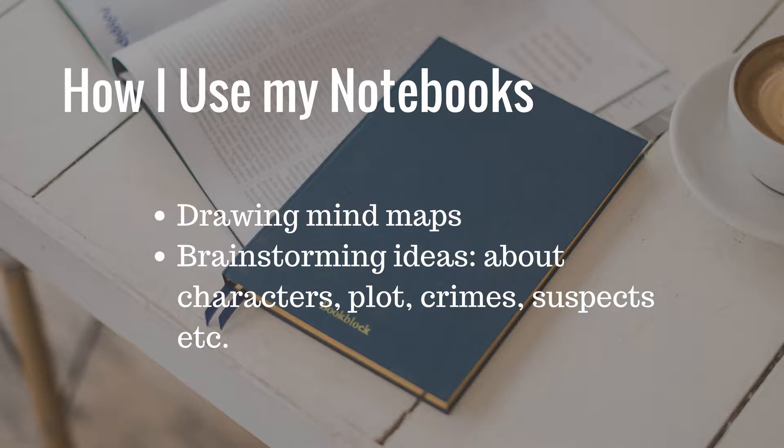I also use my notebooks to write some ideas about my characters, plot, the crime, the suspects, etc. When I start writing, I type everything useful in my Scrivener project, but I keep using the notebook. Every time I feel that I'm stuck on a scene or have to brainstorm new ideas, I open my notebook and write there. Then again I transfer everything that can be used to my computer. Sometimes there are ideas that will lead to a dead end, so I leave them only in my notebook. But if at some point I decide that one of those will work for my novel, I write it and keep it in my Scrivener project.